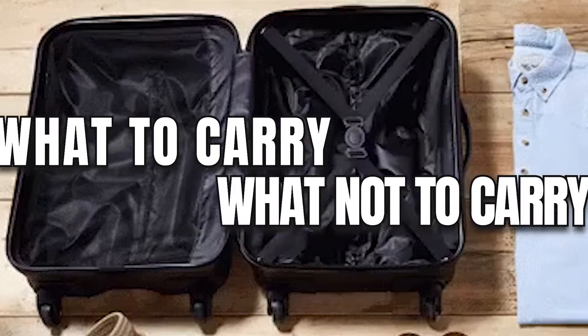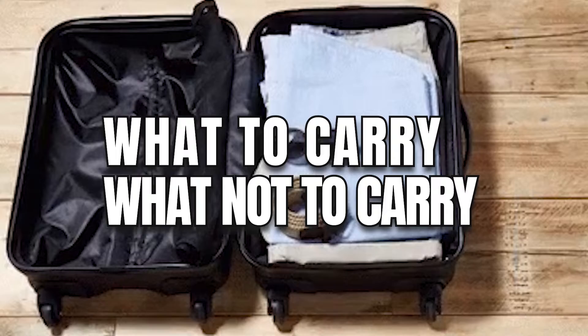Hey guys, welcome back to iSchool Connect. Every week we talk about some really interesting things around studying abroad. This week we thought we'd share some really cool facts that you should know about what to carry and what not to carry in your luggage while you're traveling for your overseas education.